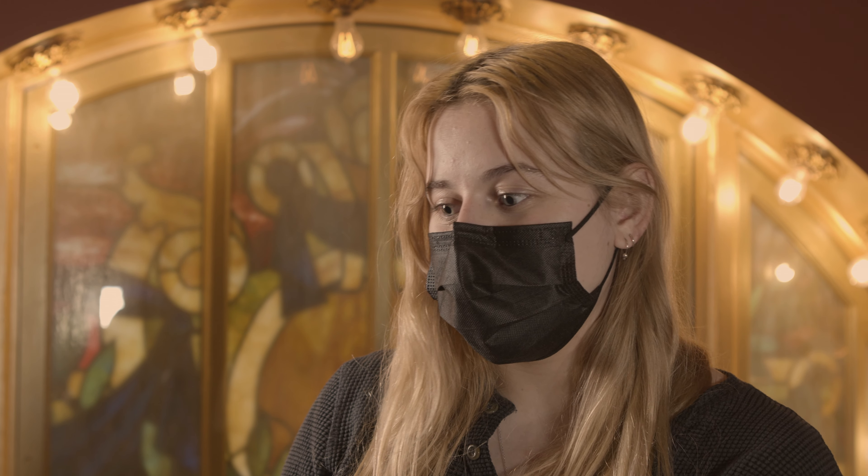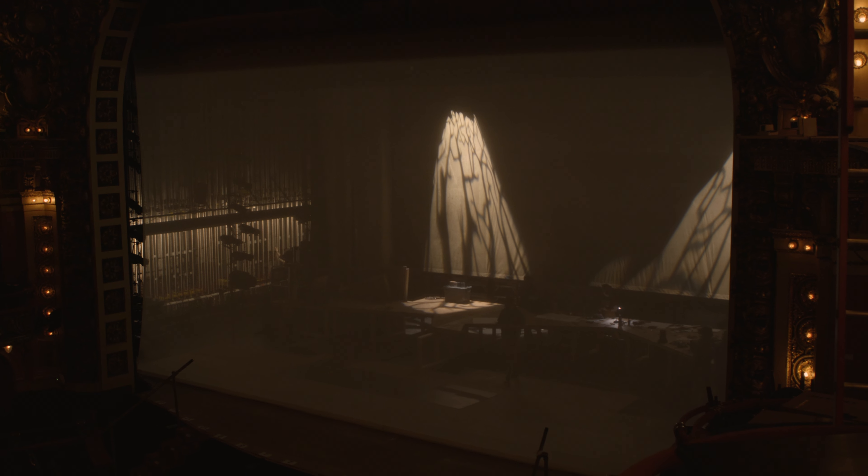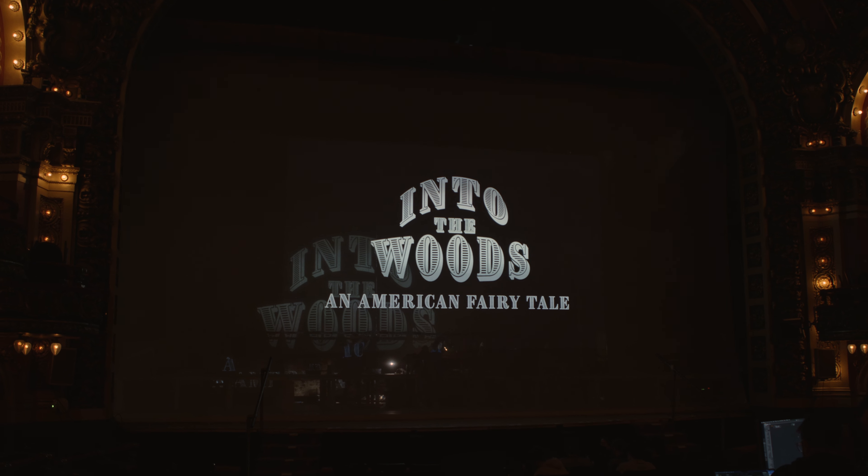My name is Piper Phillips, I use she/her pronouns, and I am the co-projections designer for Into the Woods. The projections designer is ultimately responsible for creating video content that goes on the stage as part of the storytelling of a particular production, often working in collaboration with the scenic designer, the sound designer, the lighting designer, and the director. That involves both the creation of content as well as doing drafting and math and measurements to make sure that you can physically project in the space.